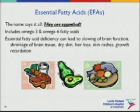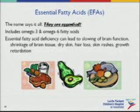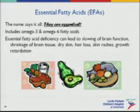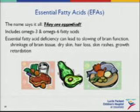Essential fatty acids really are essential, and a lot of times fats have a bad rap in our society. But it is very critical for adolescents that they have sufficient fatty acid intake. It's particularly omega-3 and omega-6 fatty acids that are important. When you have a deficiency in these, you can see a slowing of brain function, shrinkage of brain tissue, dry skin, hair loss, skin rashes, and growth retardation.